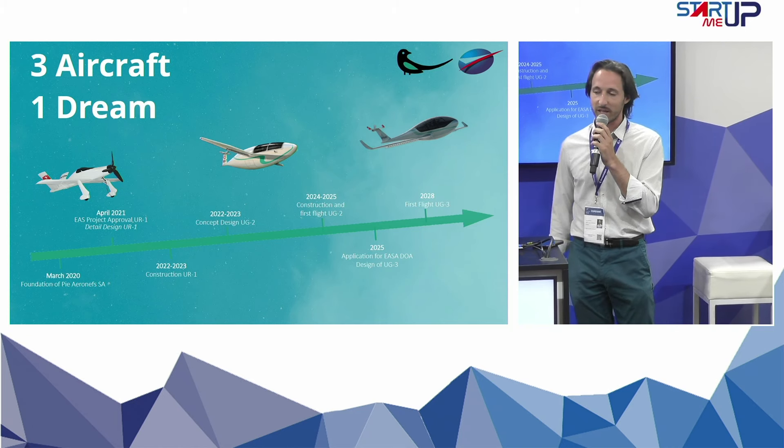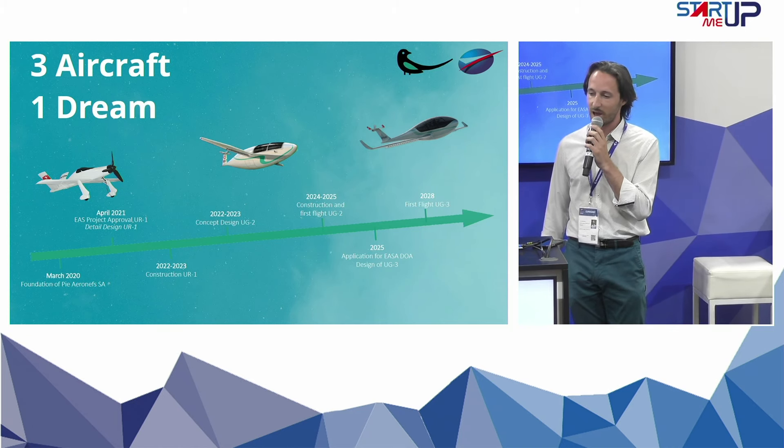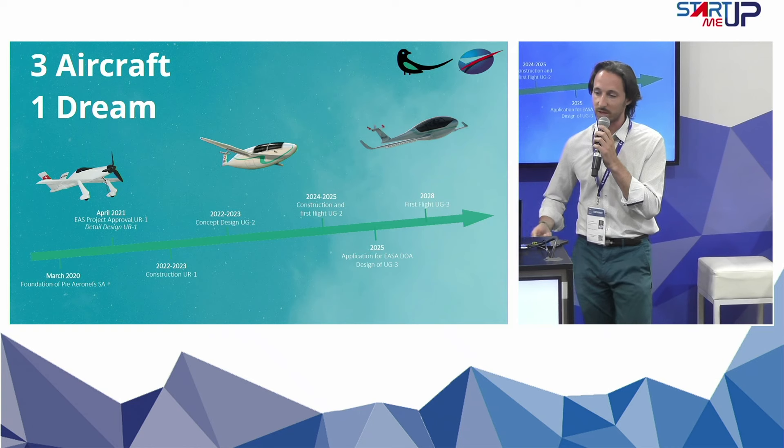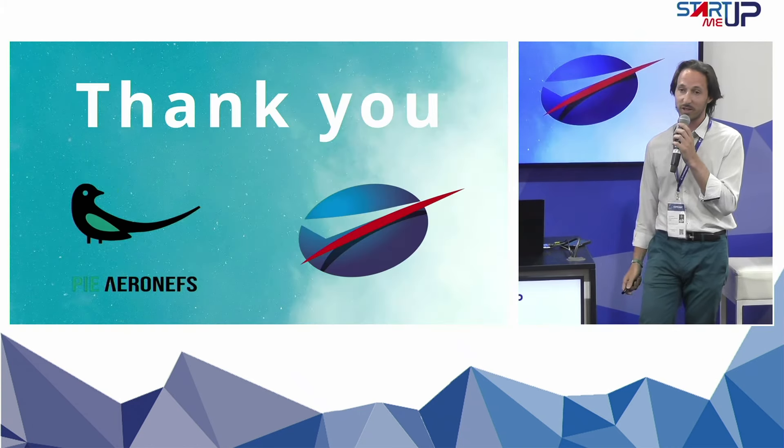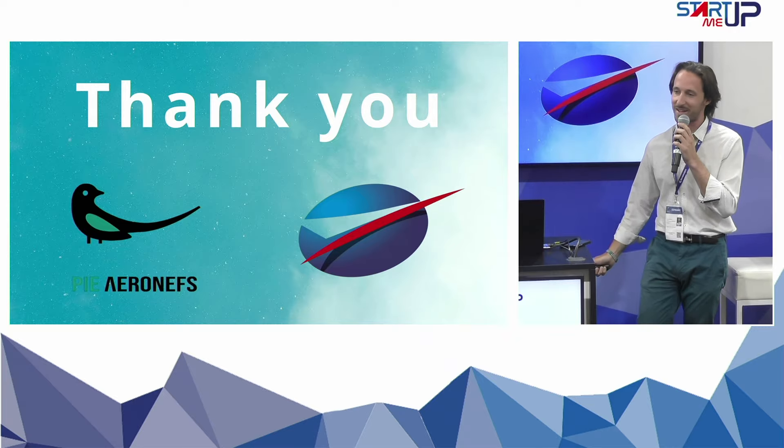So we can just hope that battery innovation will go on and on, because the better batteries get, the further we will be able to go. Thank you for your attention. I remain available if you have any questions.